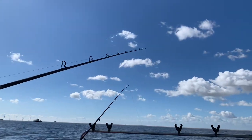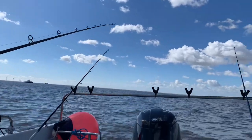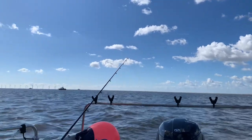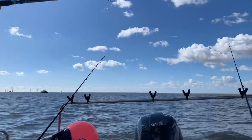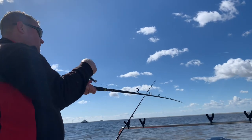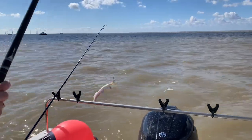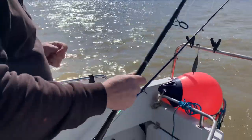On Stevie's rod so far it's been a story of dogfish, dogfish and more dogfish - looks like another one. New species for the day - the whiting hunter is here.